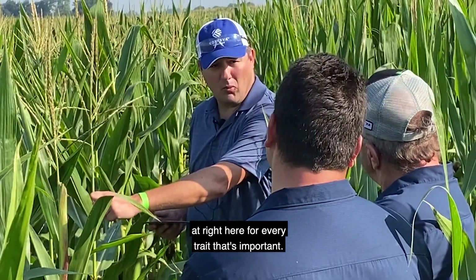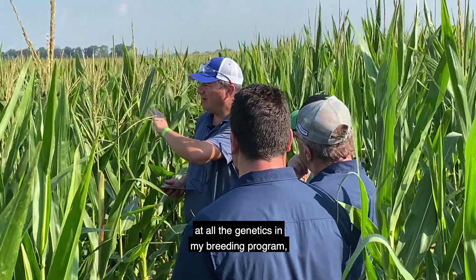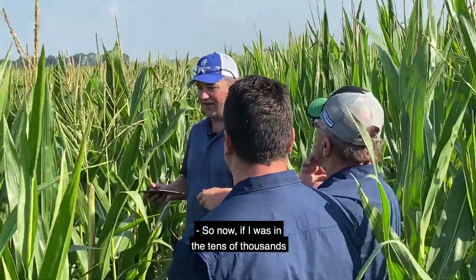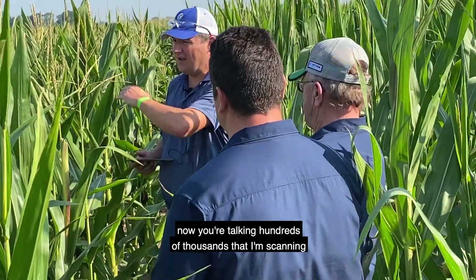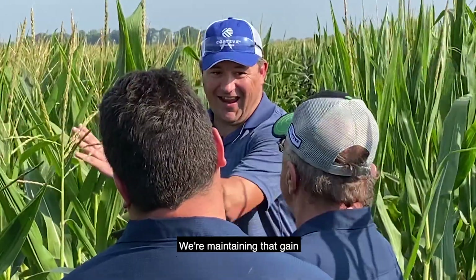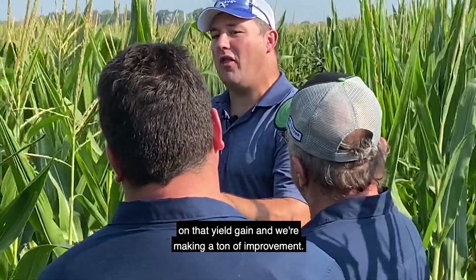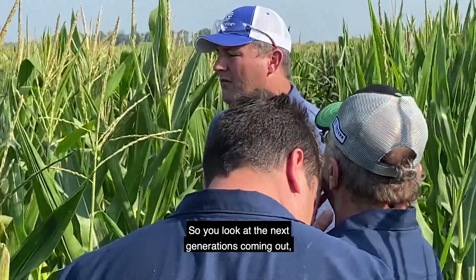For every trait that's important, not only am I looking at all the genetics in my breeding program, I'm looking at all the genetics across the globe to make predictions. So now if I was in the tens of thousands before, now I'm talking hundreds of thousands that I'm scanning with genetic models that are trained locally in the east. We're maintaining that genetic gain by recycling those genetics faster, diversifying while staying on that yield gain and making a ton of improvement.